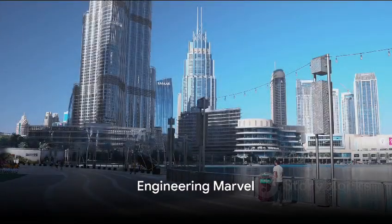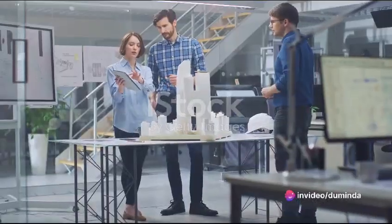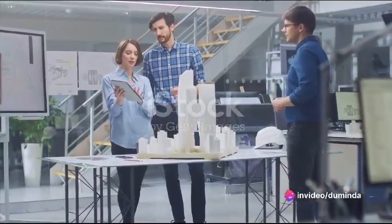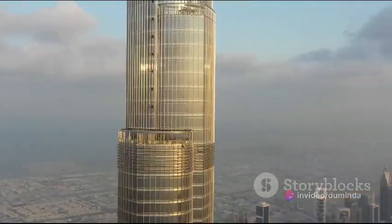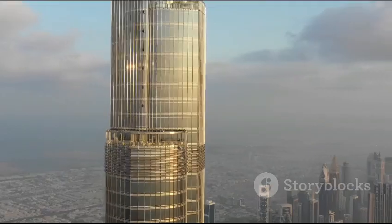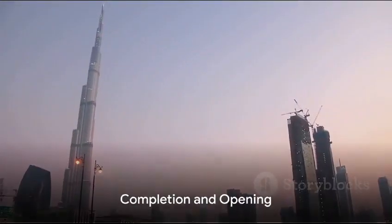A marvel of modern engineering, the Burj Khalifa was built using a bundled tube design, a method that enables structures to gain height without compromising stability. This design allows the Burj Khalifa to withstand the fierce wind speeds and seismic activities that are common in the region.